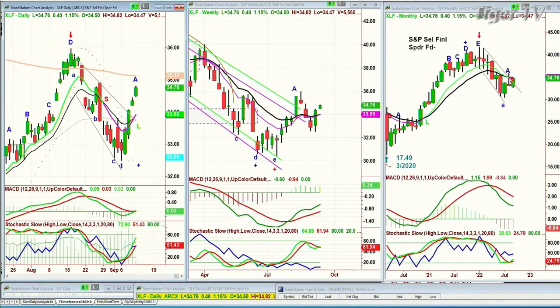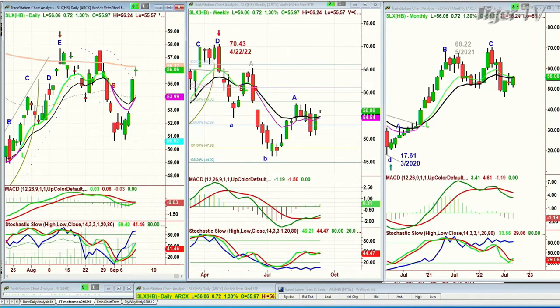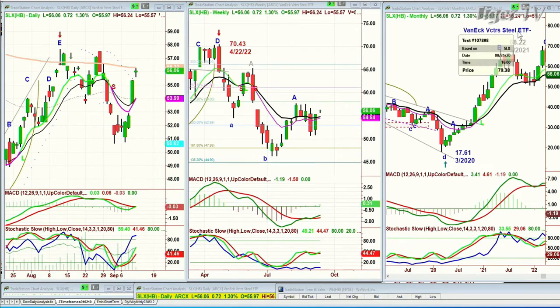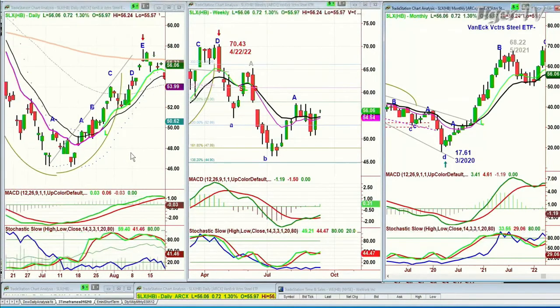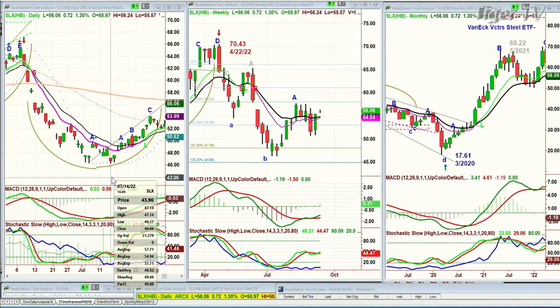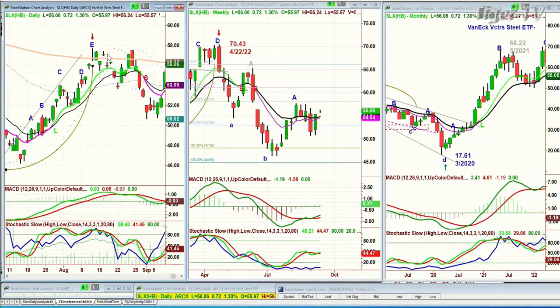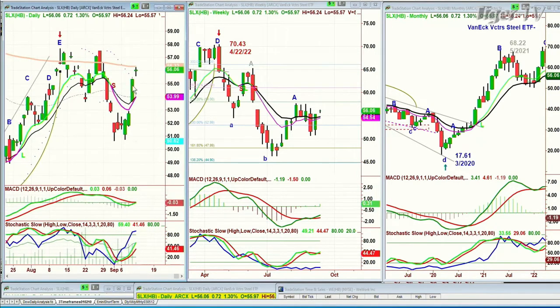Let's get back to stocks. Looking at the SLX — the VanEck Vectors Steel ETF — trading at 56.06, up 72 cents. The way it held so well since the low was made — it went from 70.43 in April to a low of 46.17 on the 14th of July. Then it started to make a cup formation, stopped in a leg E, went to a PT with a doji candle, held the 200-period moving average, and that became a repellent, then a propellent, then a repellent line — and it hasn't gone back there until today.